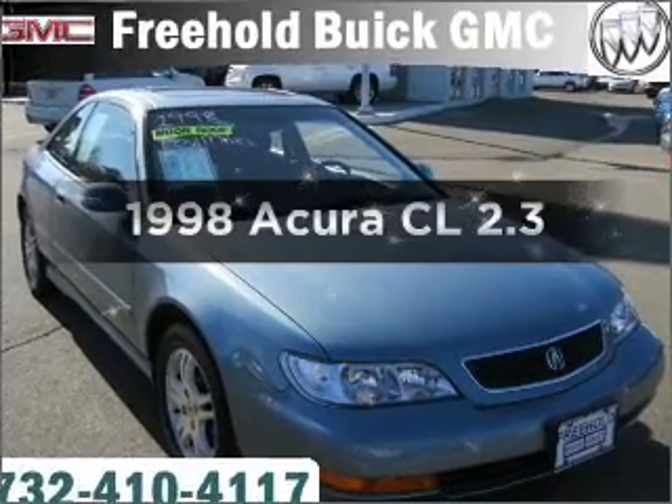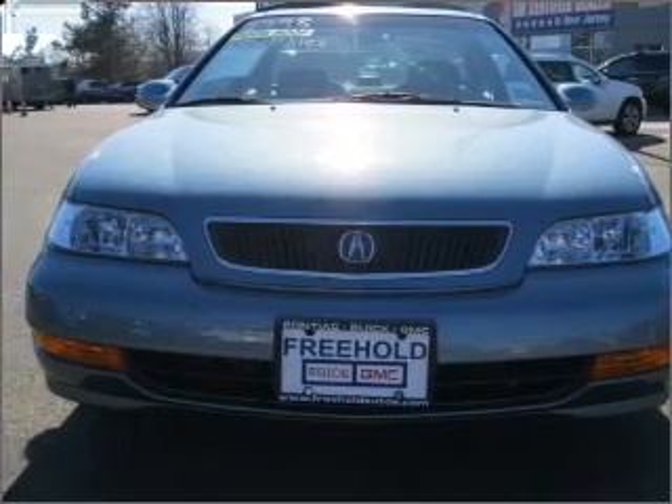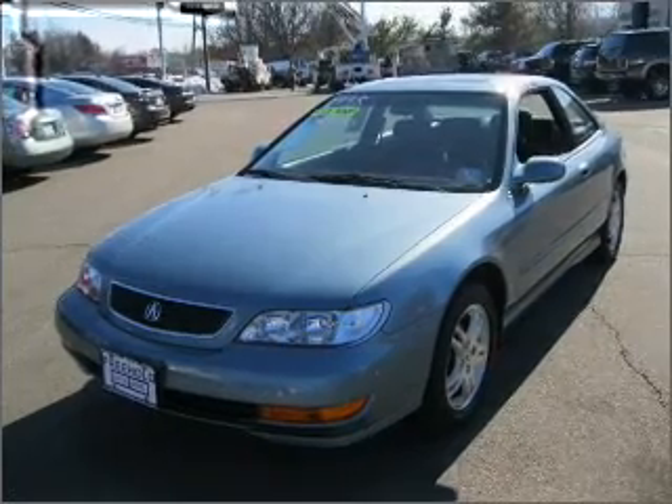Travel the roads in style and comfort in this great vehicle with an efficient four-cylinder engine that responds smoothly to its automatic transmission. Premium wheels lend a distinctive appearance. The anti-lock braking system will keep you safe on the road.